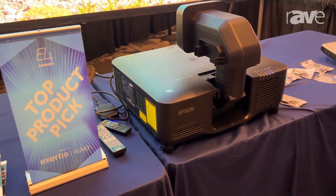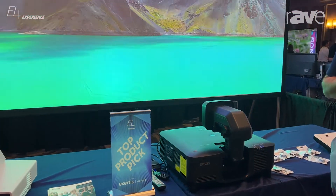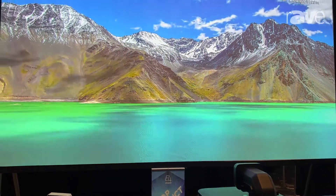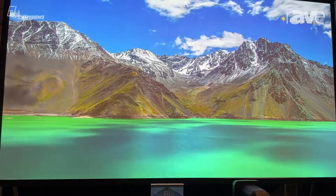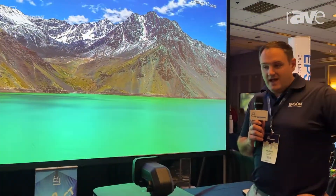It is liquid-cooled, sealed optics, filterless, and it is 54 pounds. So that is about half the size of any other 20,000 lumen projector out there in the world.